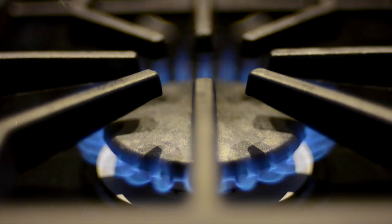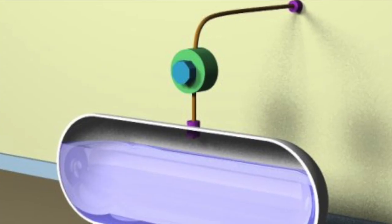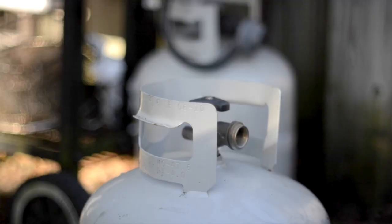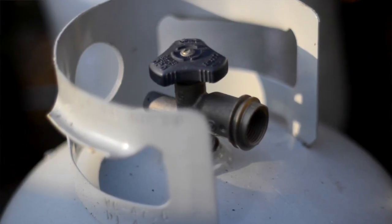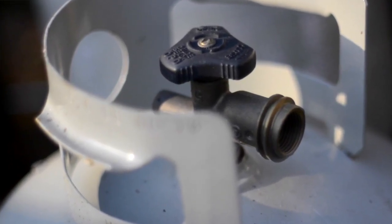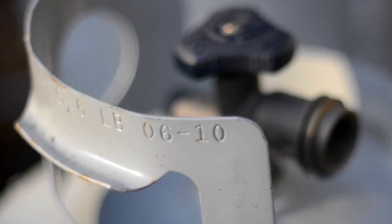Residentially, it's used for cooking, heating, and water heating within a house, and you're using the vapor off the top of the tank. For the smaller grill tanks, the tank itself is good for 12 years when you buy it, and then it has to be recertified. Most places do a visual recertification, which lasts another five years, and then every five years after that it has to be recertified again.